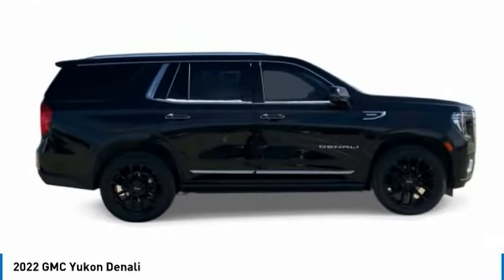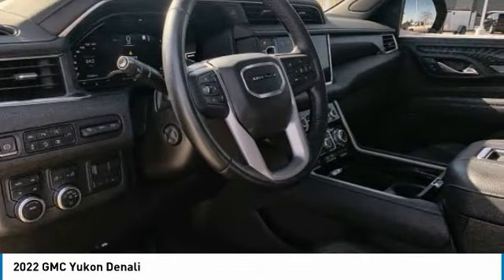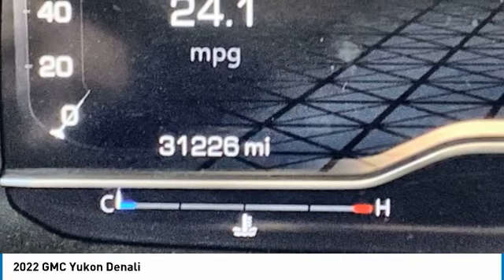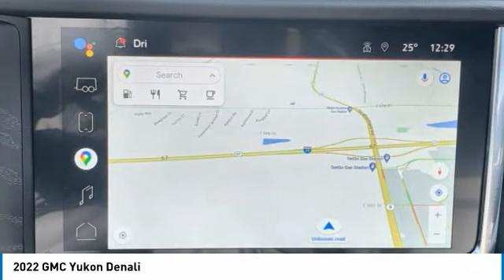Here are some of this vehicle's great options: four-wheel drive, blind spot monitor, tow hitch, aluminum wheels, rear parking aid, front all-season tires, rear all-season tires, four-wheel disc brakes, engine block heater, and keyless start.